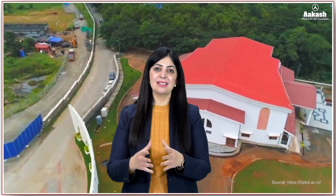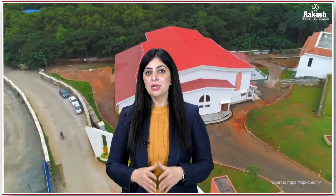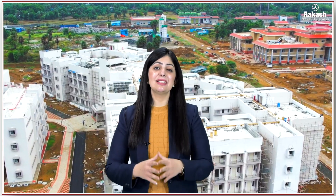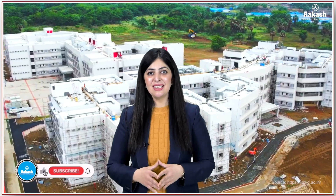Being a new or third-generation IIT, IIT Palakkad has made remarkable strides, blending academic excellence with a focus on innovation and sustainability. Whether you are seeking academic excellence, research opportunities, or a launchpad for your career with the IIT tag, IIT Palakkad is certainly carving its niche among India's premier institutions. The rest of the choice is yours. Let me know which other IIT you want me to review next. Don't forget to like and subscribe so you don't miss any updates.